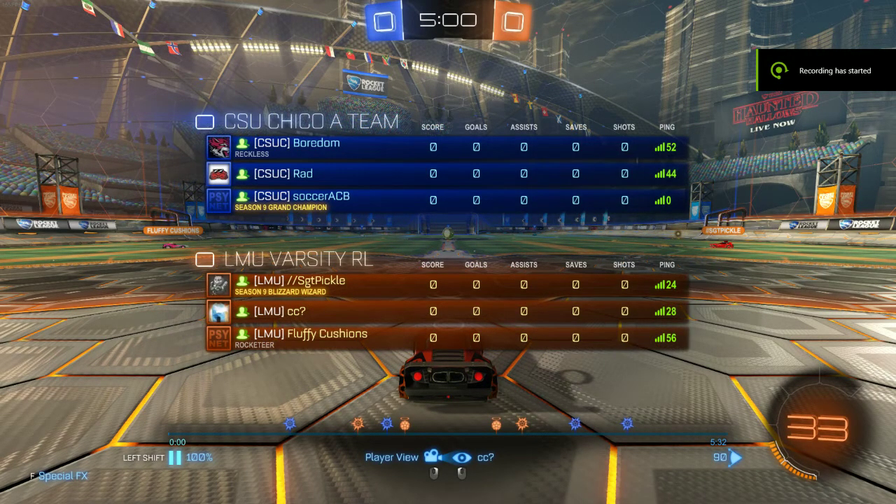This is our second game in our first CSL matchup against CSU Chico's A-team. We're all about mid to high Champ 3, so pretty good showing overall. This is the second game - we did lose the first two and then managed to reverse sweep and win three.